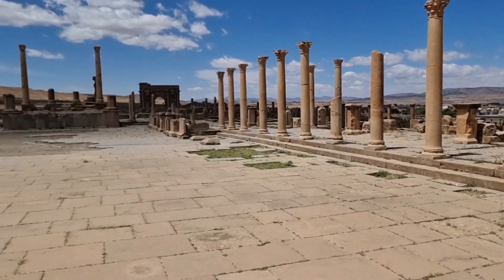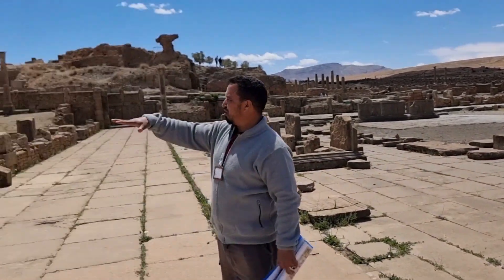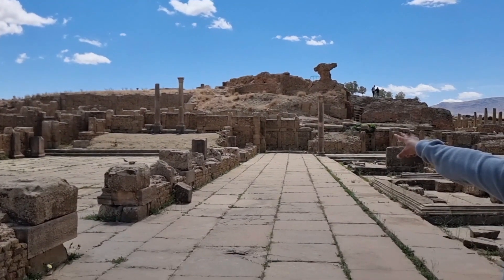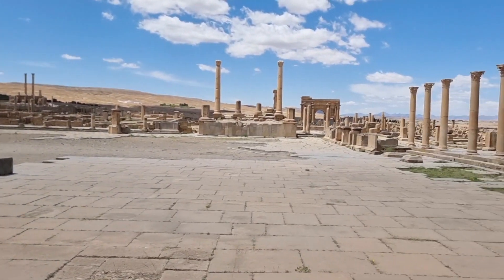The victory temple, the municipal council, and this is the court. Between these we have the judge. Between the two colts we have some statues for the emperors of the second century.